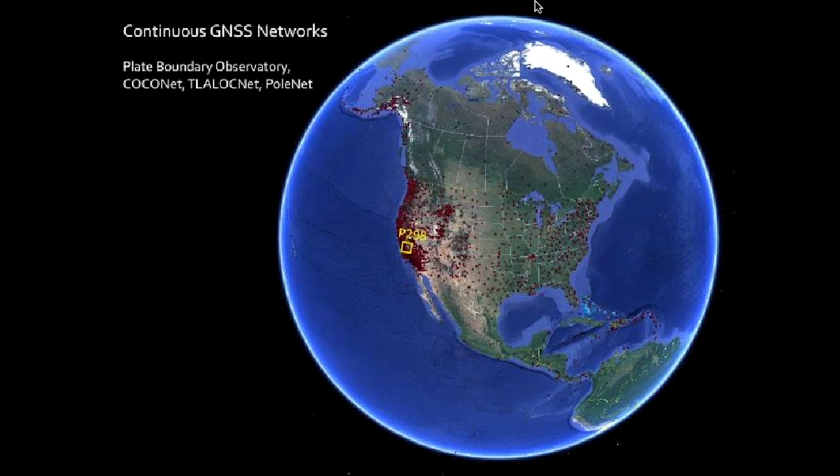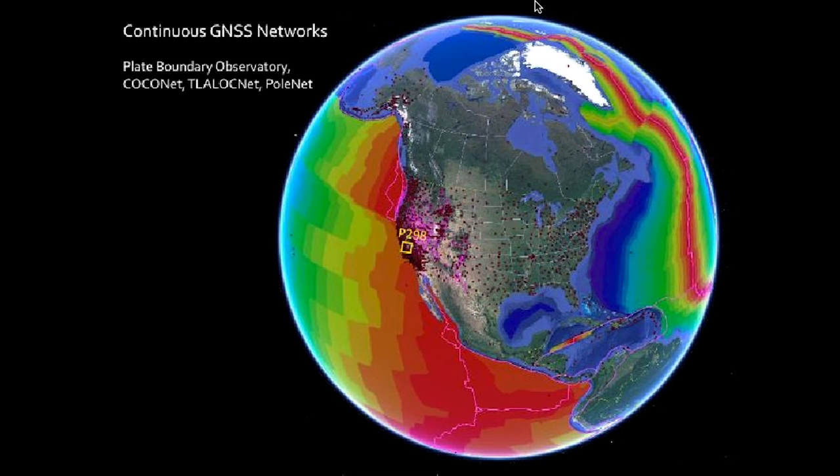We have stations in many GNSS networks, all of these run and/or processed by the UNAVCO facility. They run all the way up through Alaska, down across the U.S., but the real concentrations are here on the West Coast. We also have down here around the Caribbean the COCONET network. The distribution of these stations makes a lot more sense if you overlay the tectonics. Here's global tectonics, and what you see is that we have a plate boundary going right through this region, and these stations are sitting between the Pacific plate and the North American plate, observing this tremendous crustal deformation.